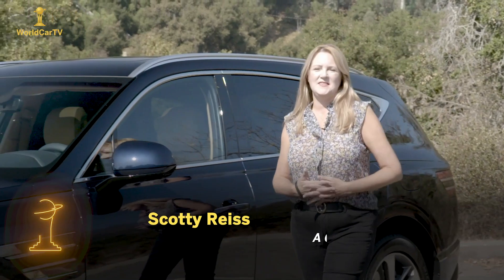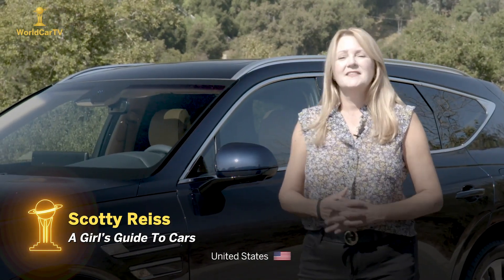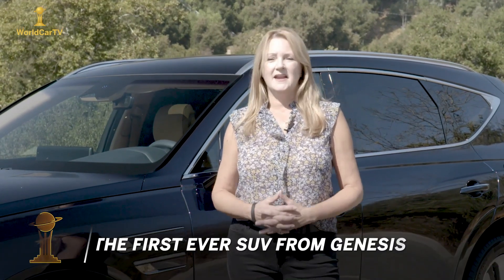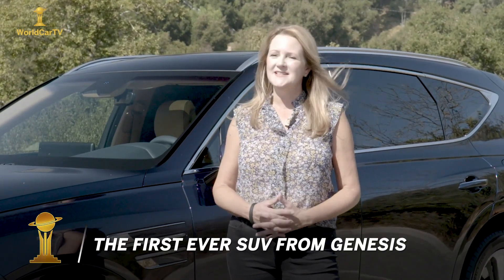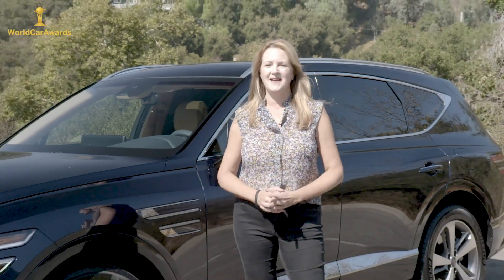The best-kept secret in the auto business in the last five years might have been Genesis. This luxury brand from Korean automaker Hyundai has loaded its sedans with over-the-top luxury, cutting-edge technology, and competitive pricing, so that insiders know this is a really great car. It's been a great secret — until now. The cat's out of the bag.